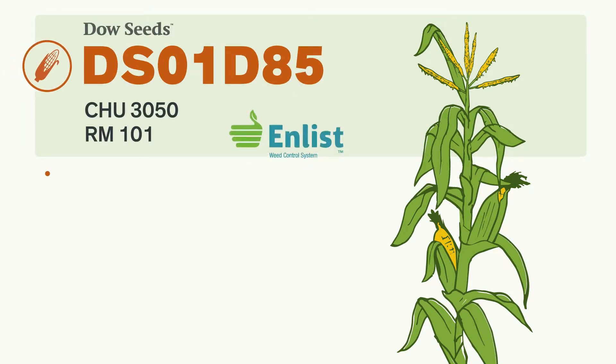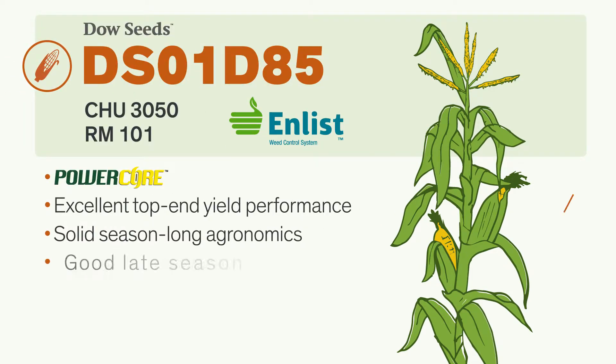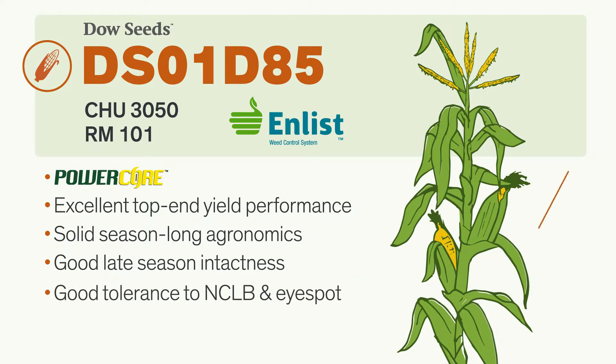Enlist Corn hybrids, like this one, are part of the Enlist Weed Control System. These hybrids are tolerant to Enlist Duo herbicide, so you get more flexibility when it comes to managing glyphosate-resistant and other hard-to-control weeds without compromising on yield, agronomics, and grain quality.